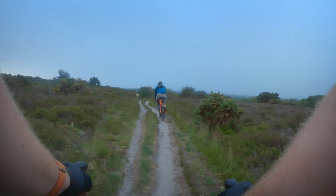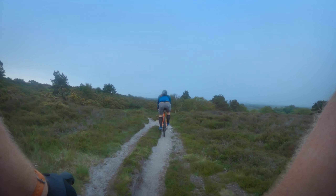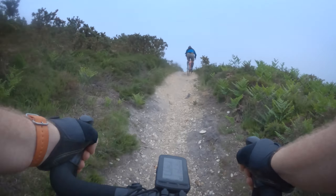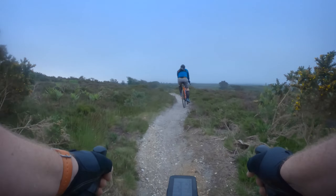I have to admit, one thing that this bike is good at is those little short jabby climbs. Yeah, I like that.